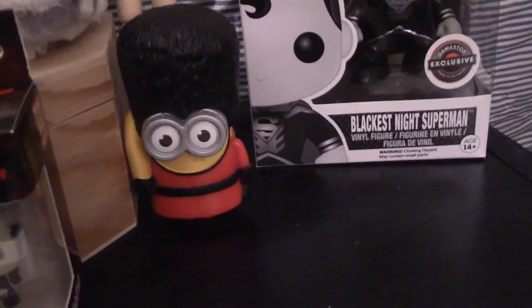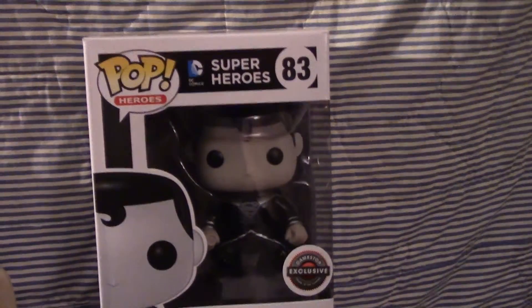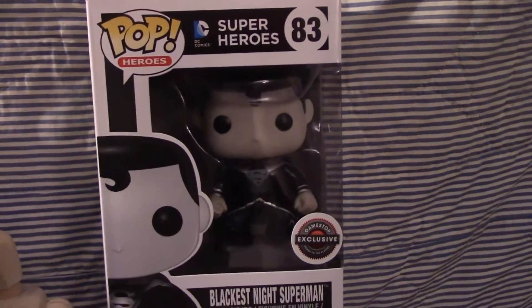There's a minion who talks — from McDonald's — and then my double Blackest Night Superman. Thanks, boxes.